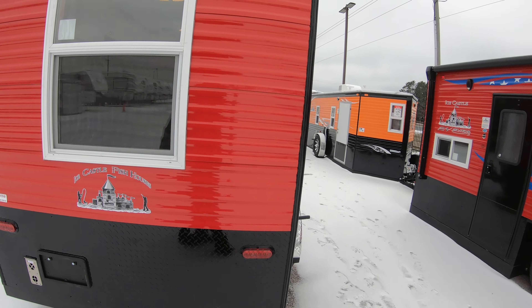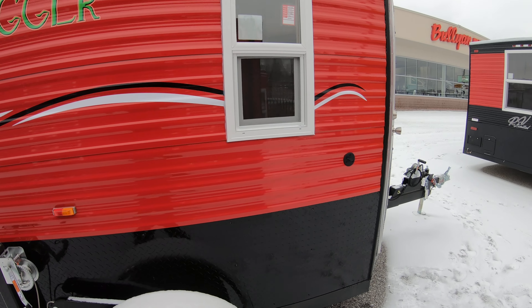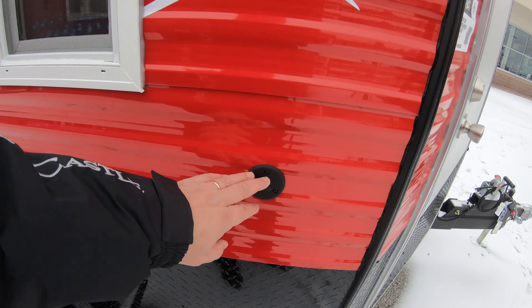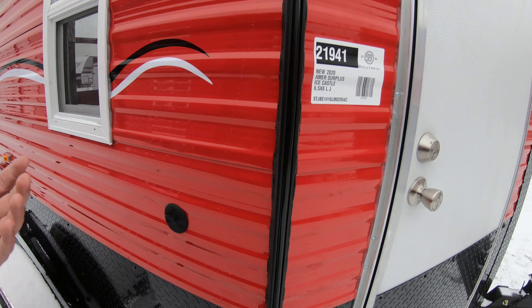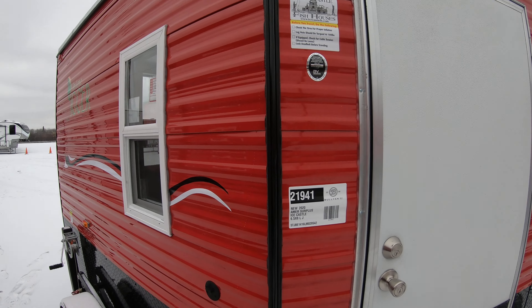You can see this is a little six and a half foot by eight foot crank down unit. It does have a cable connection out here, so if you want to hook up satellite TV to watch the game, you can do that. It's also got exterior lights as well.